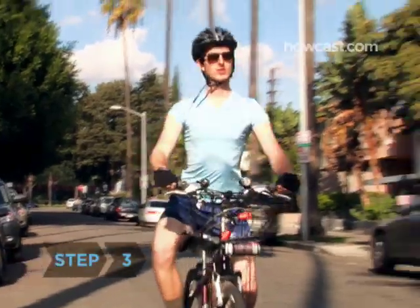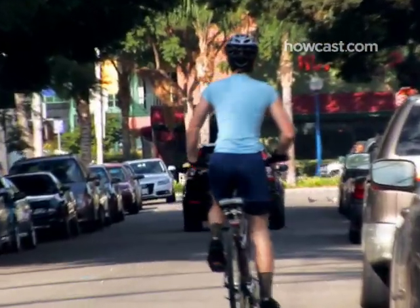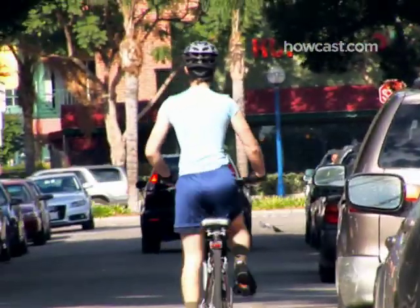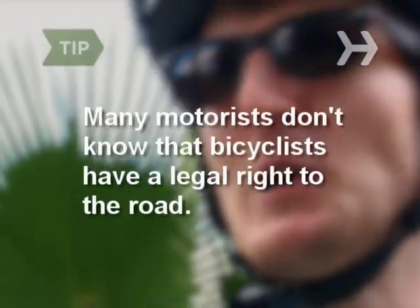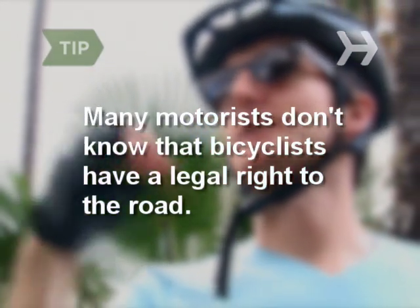Step 3: Stay to the far right of the lane you're using. You don't have to ride in the gutter, but cars should be able to pass you on your left. Step 4: Don't ride on sidewalks. It can surprise pedestrians, and in many places cycling on the sidewalk is against the law. Unless posted otherwise, cyclists have a legal right to the road, just like any car.